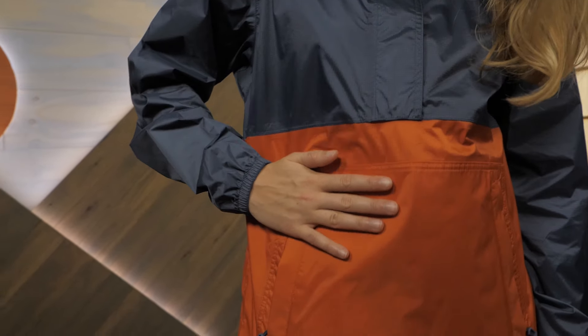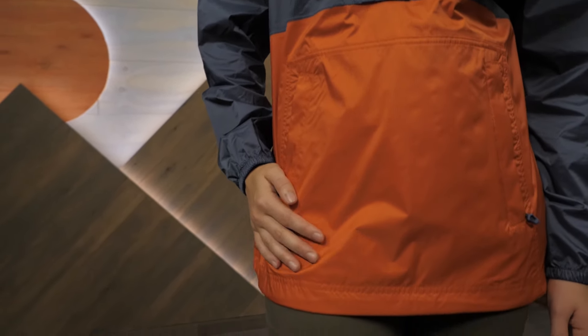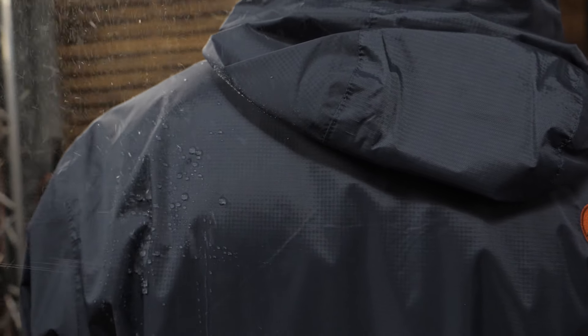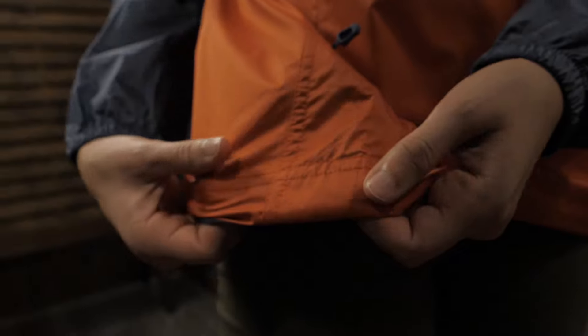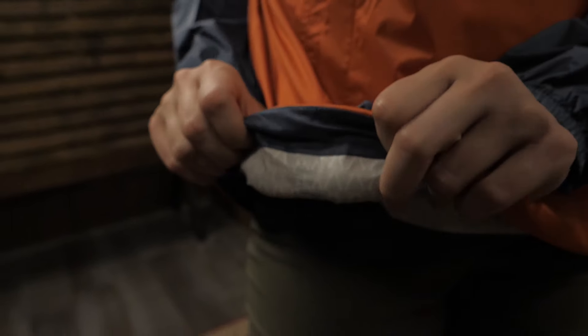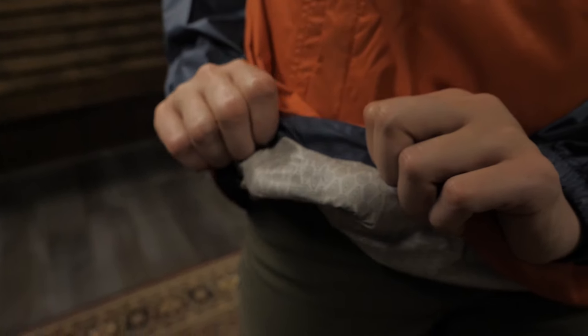The jacket is made with a recycled ripstop nylon and Marmot's PFC-free Nano Pro Eco waterproof fabric coating. The 2.5-layer construction and fully taped seams keep you protected from the elements.